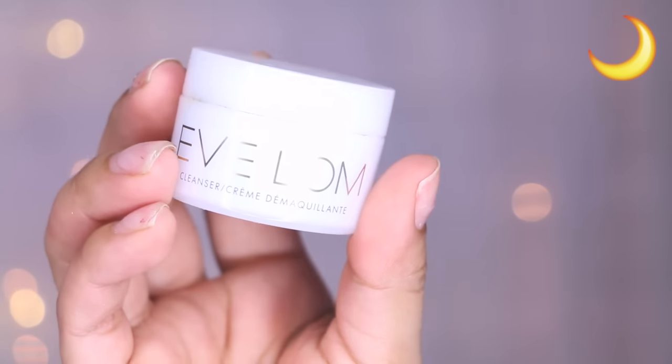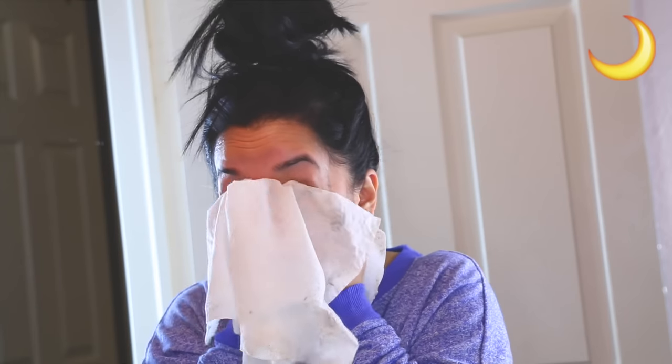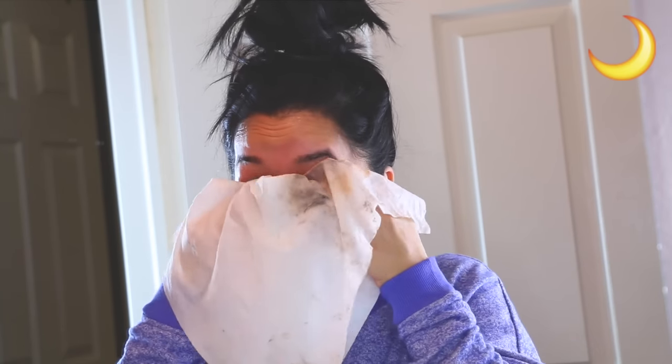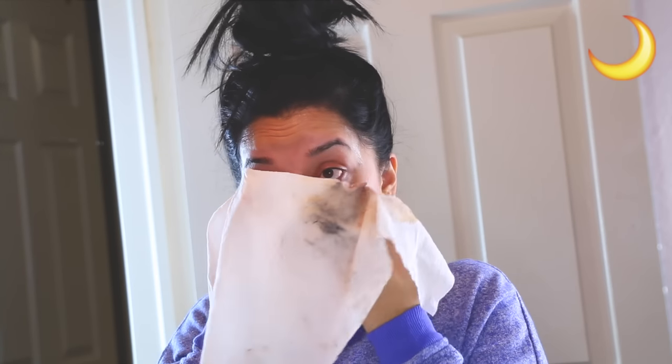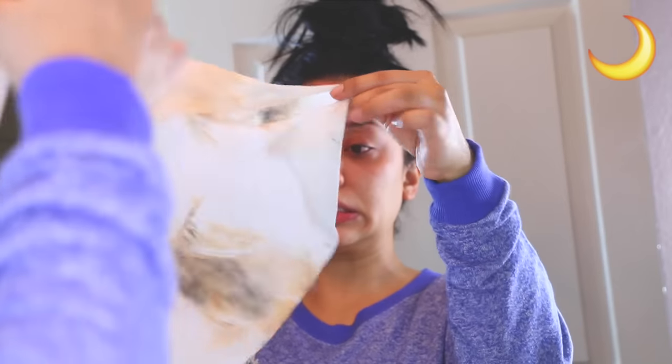I'm going to take this Eve Loam Cleanser — this actually just melts your makeup. I've been using this for a couple of months and I really like it. It's kind of expensive, but honestly you get the same results with coconut oil. I go back and forth between the two. It just melts your makeup and makes it so easy to remove everything. I take an almost-hot cloth — not too hot to burn my skin — and remove everything, cleaning my face and removing as much makeup as possible.